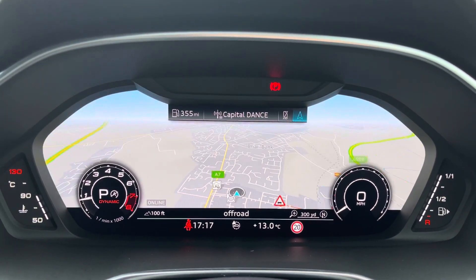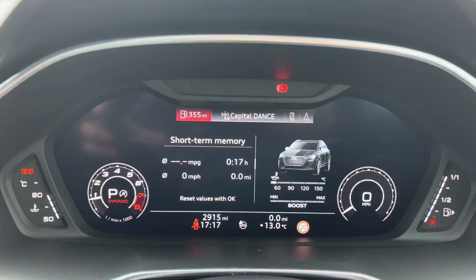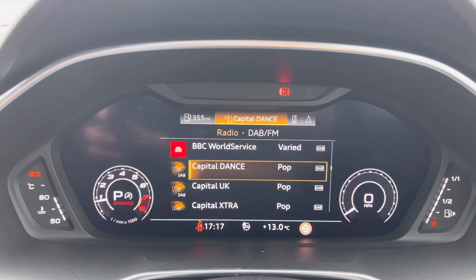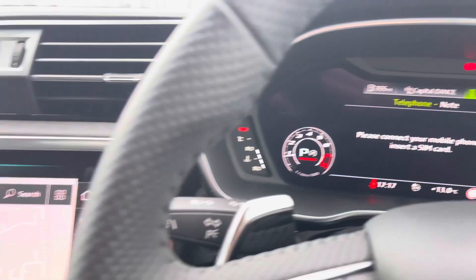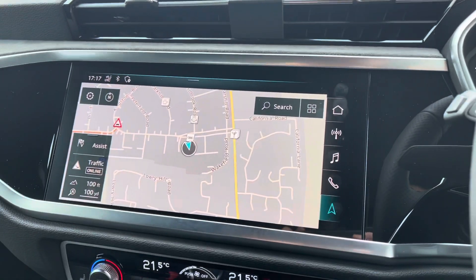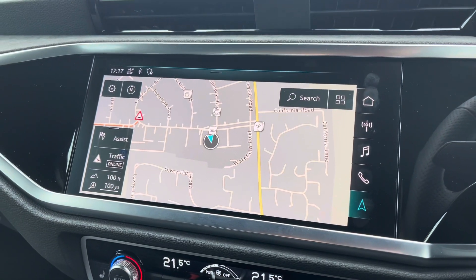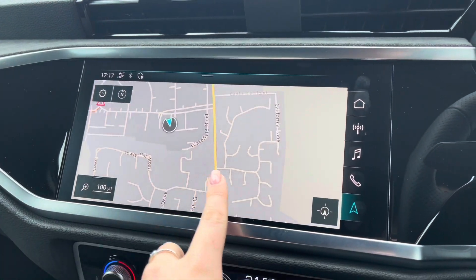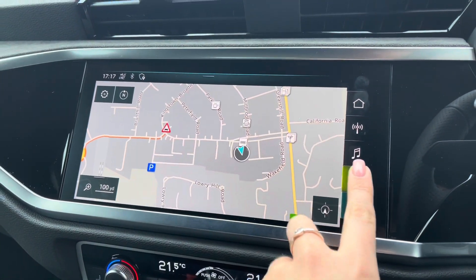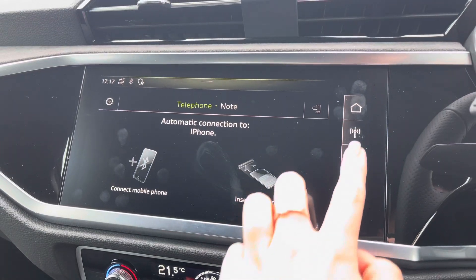You do have the Audi virtual cockpit digital driver's display which does allow you to access different features such as your navigation system and your telephone connection. Moving over to the centre console, this vehicle does include the very modern full touchscreen Audi multimedia interface display which does allow you to access the navigation system for any of those unfamiliar journeys.